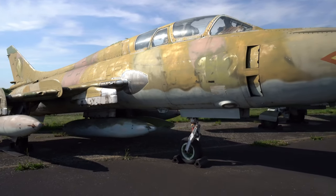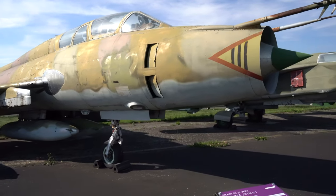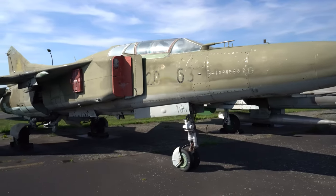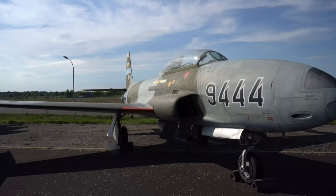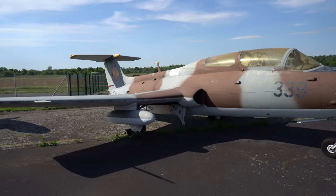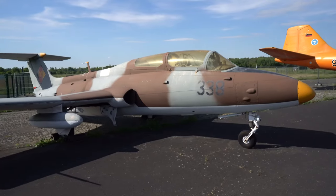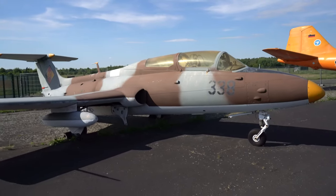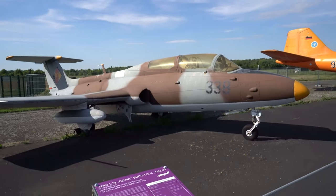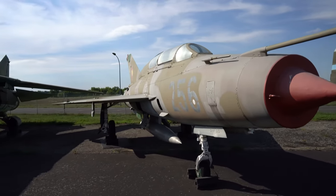Учитель-пилот имел перископ, так как не видел, что происходит спереди. Через этот перископ он наблюдал, куда летит ученик. МиГ-23 — самолёт для обучения ВВС Бундесвера, использовался 20 лет. Данная модель Ил-29 «Дельфин» в 1961 году была отобрана для армии Варшавского договора и использовалась для обучения пилотов.